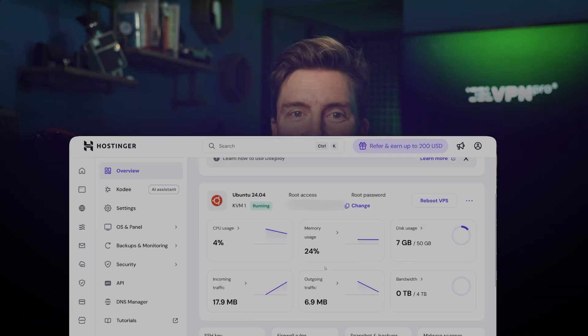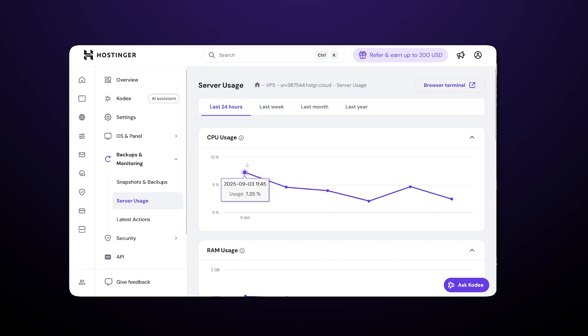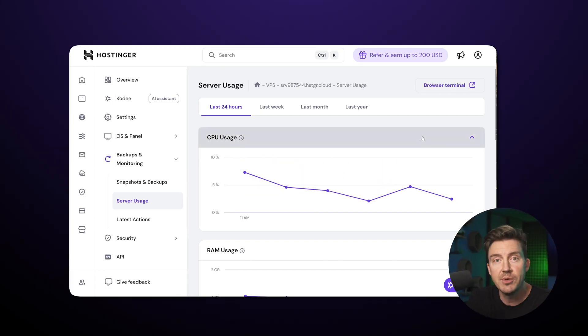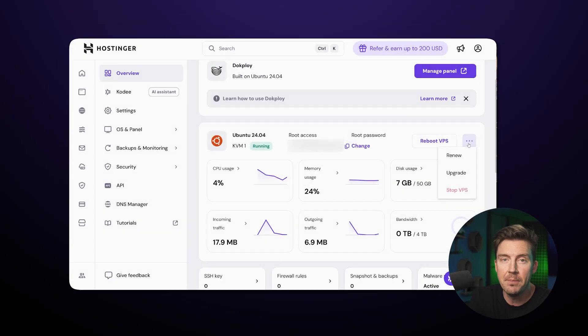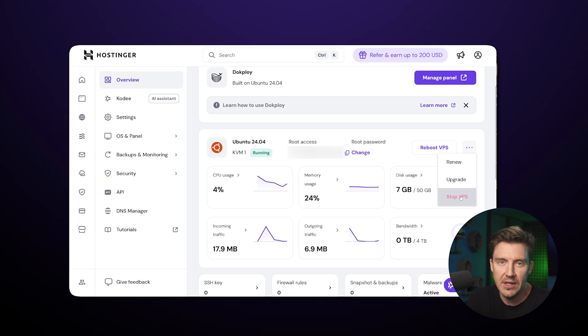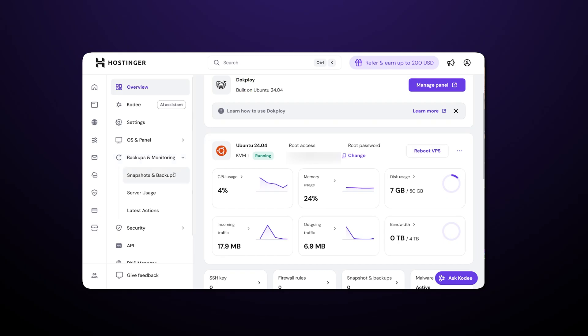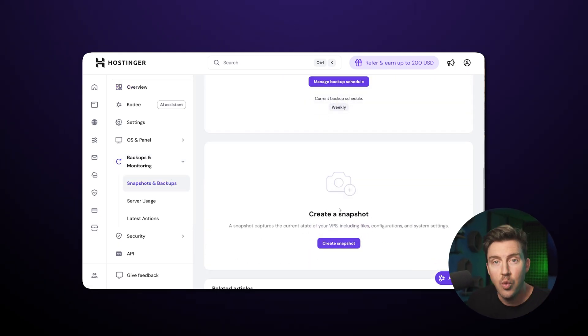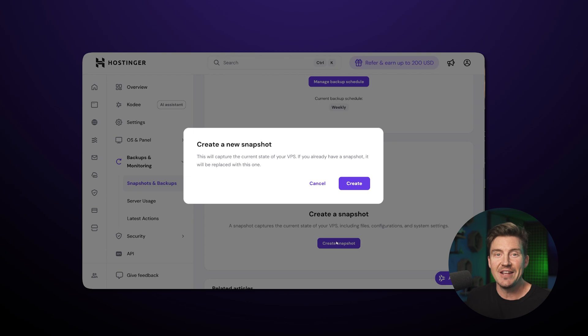I really like Hostinger VPS performance monitoring. I can see exactly how much RAM and CPU my applications are using. When my N8N hosting workflows started consuming more resources, I could stop it immediately and optimize accordingly. The snapshot feature is also fantastic — before making any major changes, I can create a snapshot and restore it if something goes wrong. This saved me twice already. Snapshots are often paid extras, so it's a big plus that Hostinger allows you to utilize them for free.